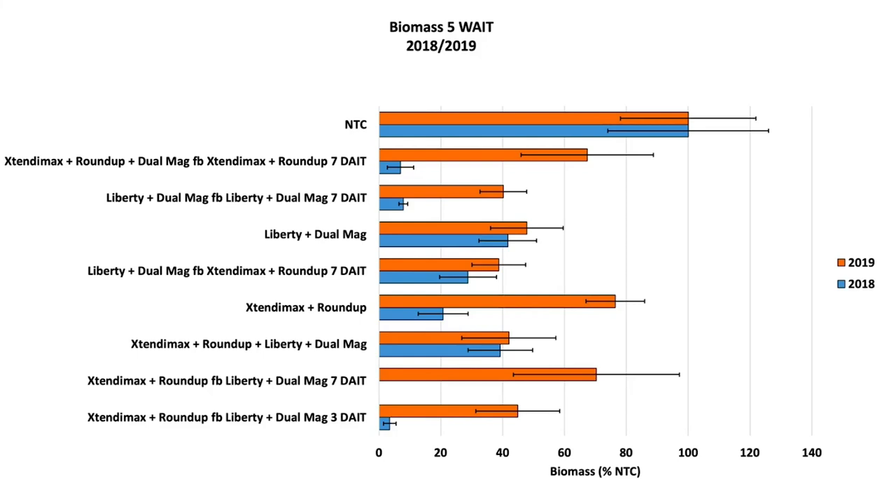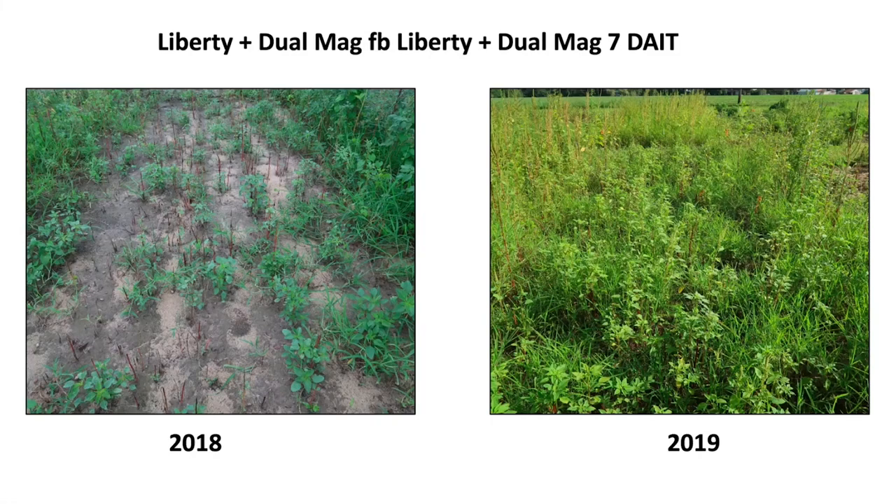Looking at biomass five weeks after initial treatment, we do have a significant year effect so we present data by year. The 2018 data (blue bars) showed some pretty short bars — for example, Roundup with Xtendimax followed by Xtendimax and Roundup, or even two shots of Liberty gave us low biomass. The best treatment was Dicamba with Roundup followed by Liberty and Dew Magnum — whether three or seven days after — producing almost no Palmer survival. But the 2019 treatment results were not looking good; the bars were much larger simply because the pigweeds were much bigger in 2019.